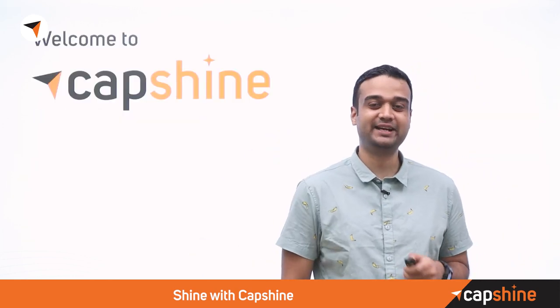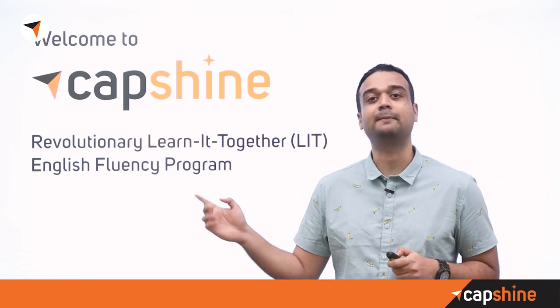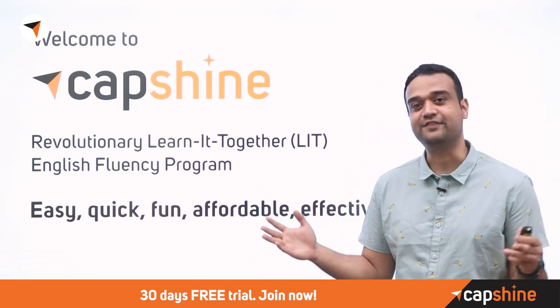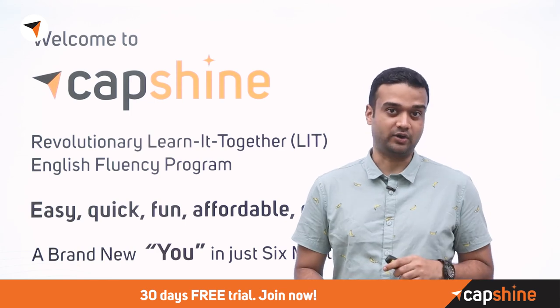Hi, I'm Ajit from Capshine. Capshine is a revolutionary learn-it-together English fluency program. With Capshine, learning English is easy, quick, fun, affordable, and effective, and we promise a whole new you in six months or less.